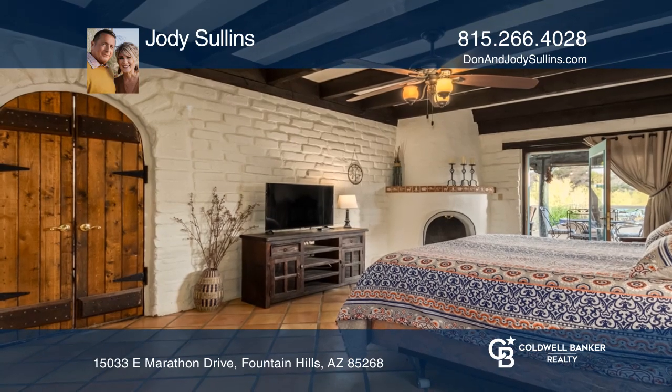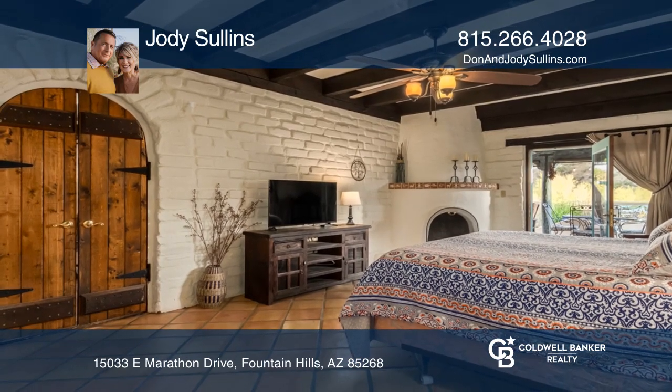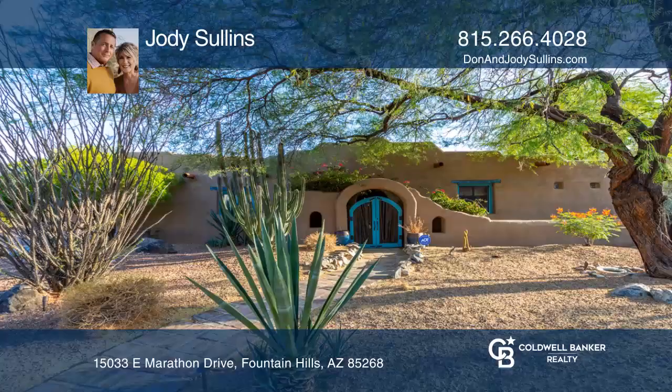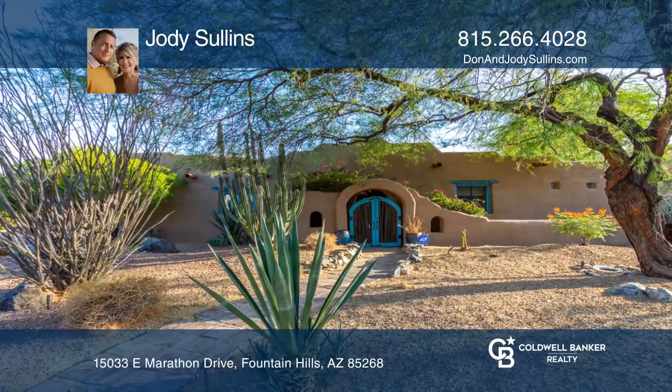Enjoy an updated kitchen, three Kiva fireplaces, a wine and coffee center, and an entertainer's backyard. Take a look around your future home by contacting Jody Sullins to schedule a tour.